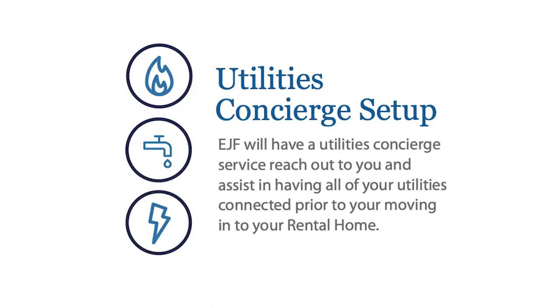The next thing is utilities concierge setup. You're going to see this in the lease follow-up document email. We use Citizen Home Solutions, and they are going to be reaching out to you to help set up your utilities. If you have to pay for electricity, gas, cable, internet, and phone, they can help you set up those services on your behalf. The only thing you're not going to be able to set up through them in DC is your water bill — that is something EJF will help assist with if you are responsible for paying water. So if you get a call from someone at Citizen Home Solutions, they're there to help you set up all your utilities.